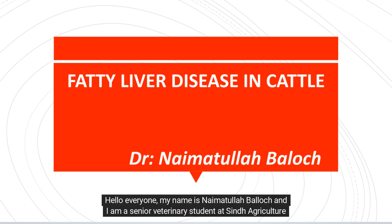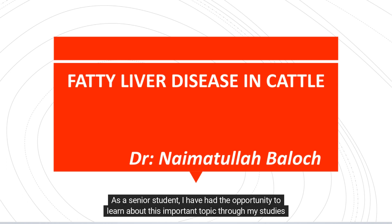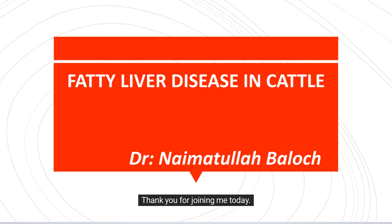Hello everyone, my name is Namatullah Balak and I am a senior veterinary student at Sindh Agriculture University in Tandijam, Pakistan. Today, I will be speaking to you about fatty liver in cows. As a senior student, I have had the opportunity to learn about this important topic through my studies and clinical experience. I am excited to share my knowledge with you and hope that this presentation will be informative and helpful. Thank you for joining me today.